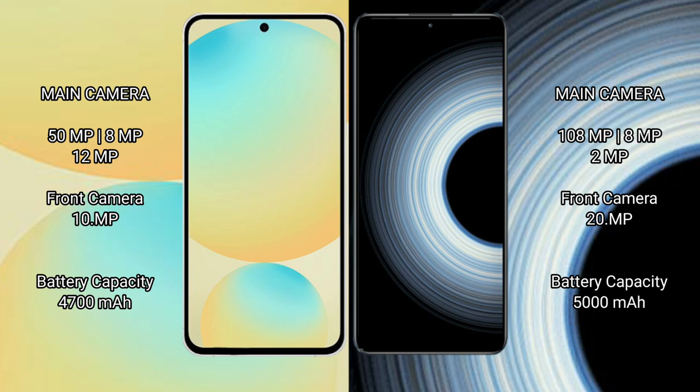Samsung Galaxy S24 FE has a 4000mAh battery system with 25W fast charging support. Redmi K50 Ultra has a 5000mAh battery system with 120W fast charging support.